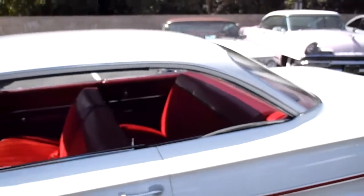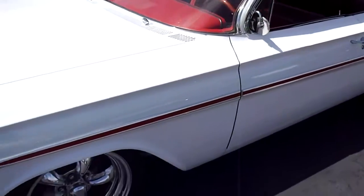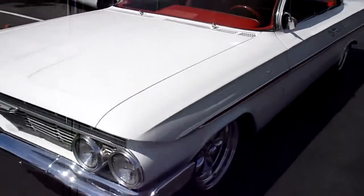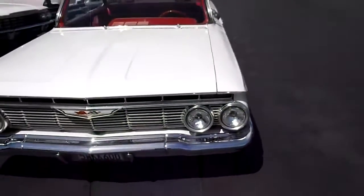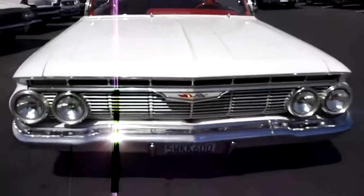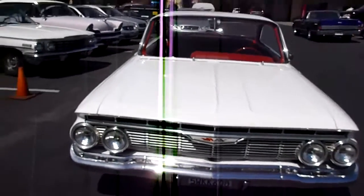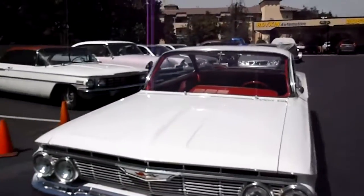It's a factory color, ermine white, with a red interior. A lot of changes in this year — you know, '58 to '59 to '60. Seems like every year they did something different to the body, which makes them all unique.